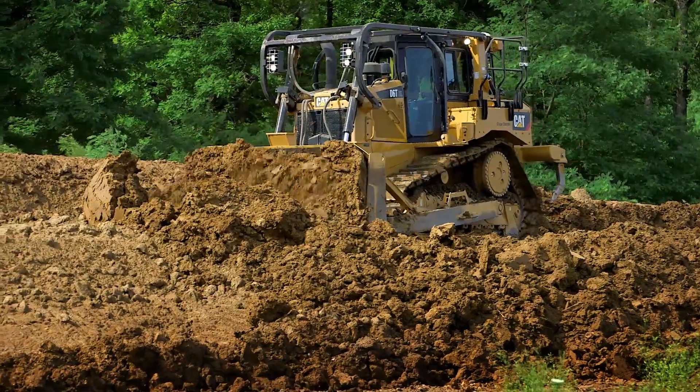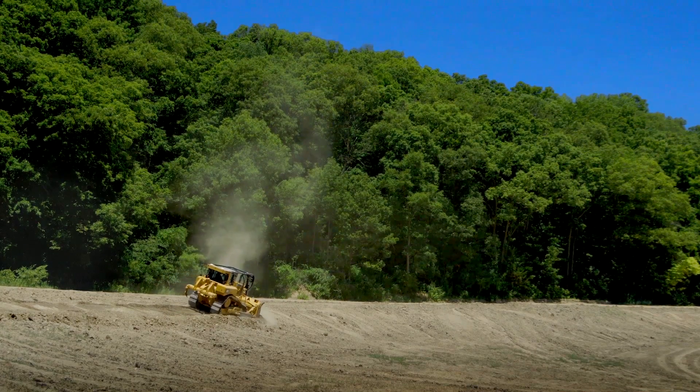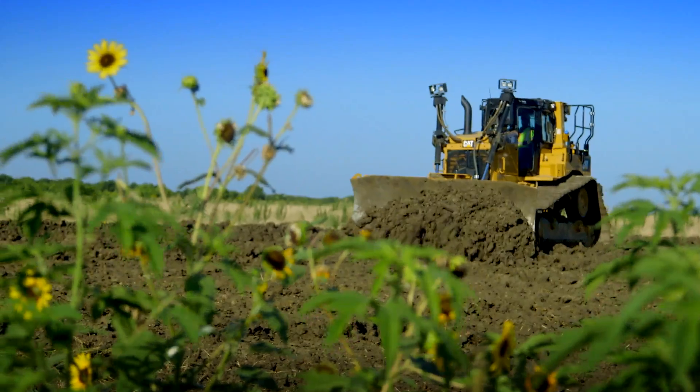The customer will be able to save fuel, push the same or more amount of dirt that they do today, and have the tractor last as long or longer than the current product. Overwhelmingly, our customers have told us that we were able to save fuel without compromising any performance. That was a key goal for this program and a huge breakthrough.